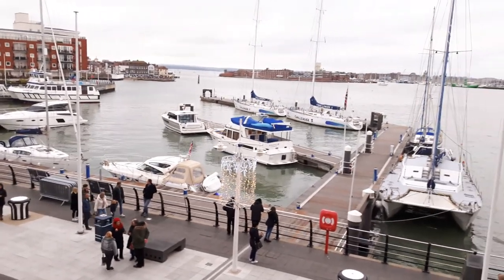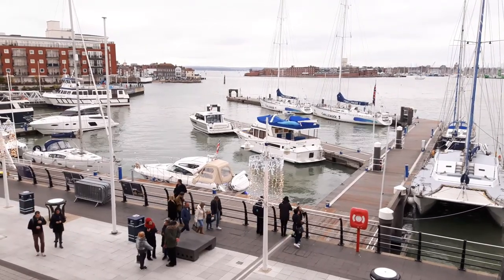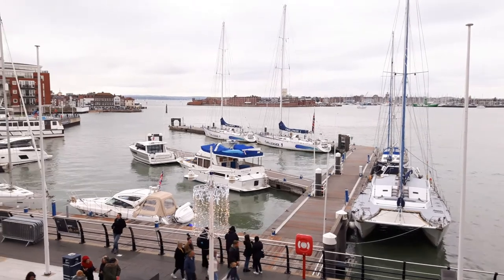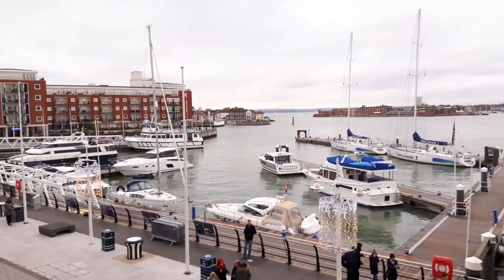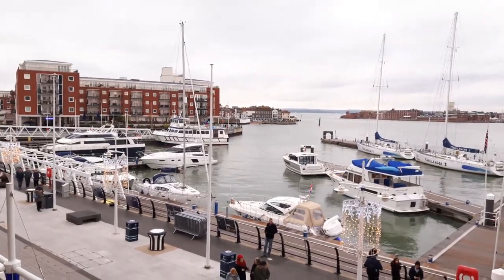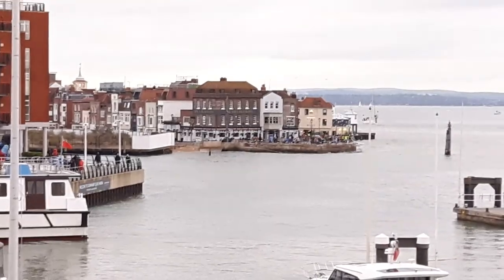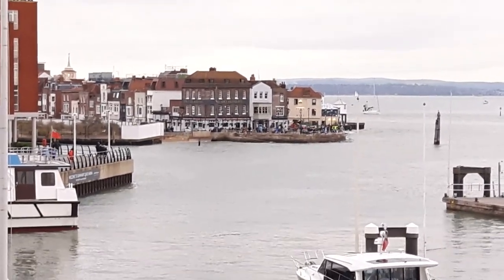There's a yacht marina with luxury yachts and small leisure craft moored there. That's looking across to what they call the Point in old Portsmouth. There's the Still and West pub — quite a famous pub over there.